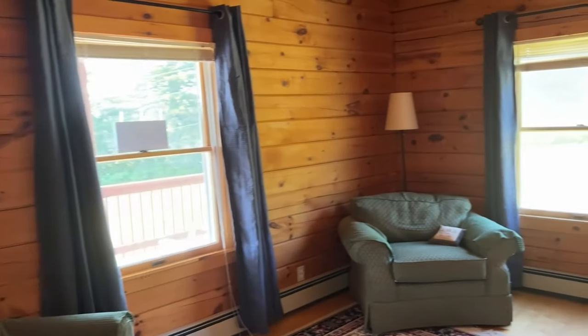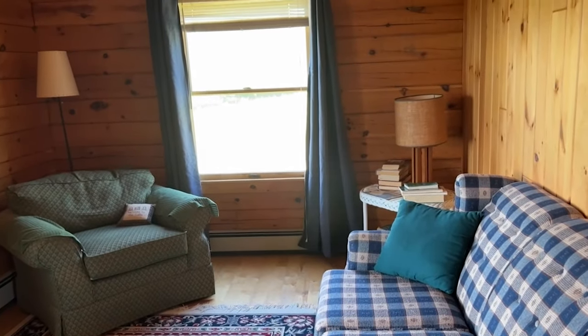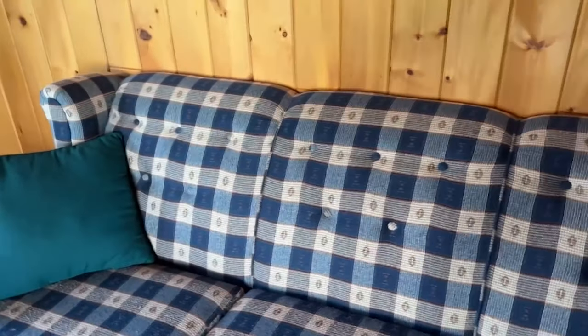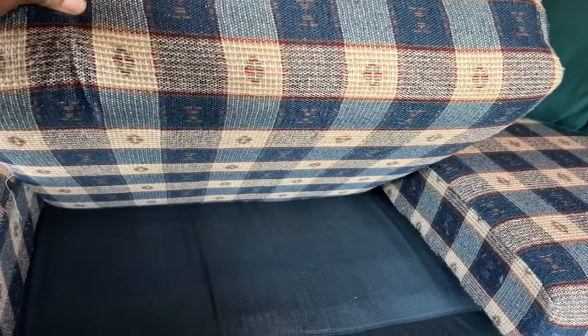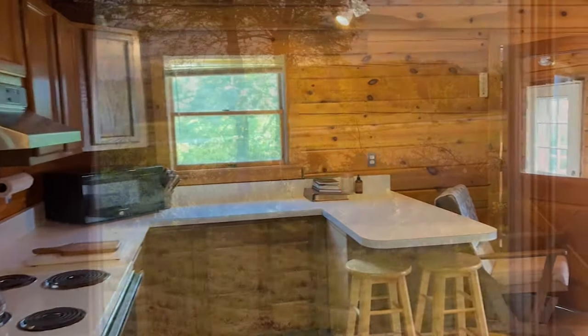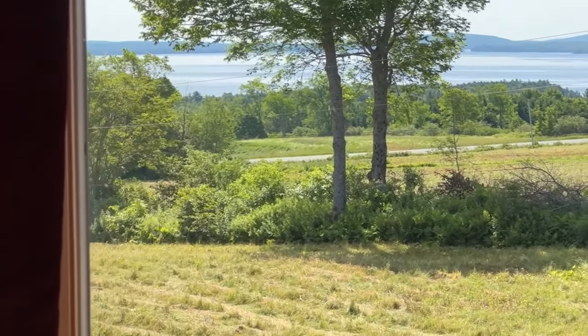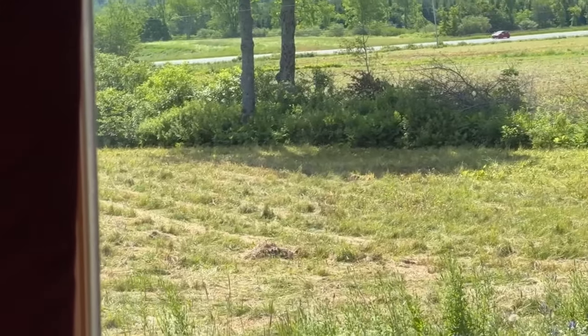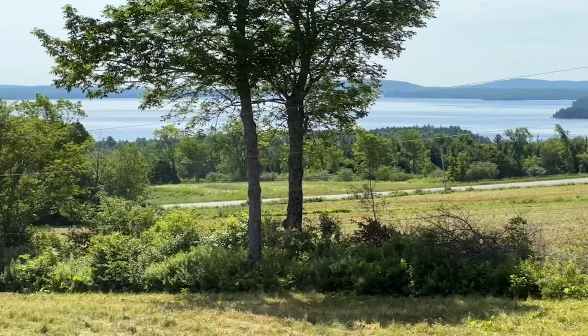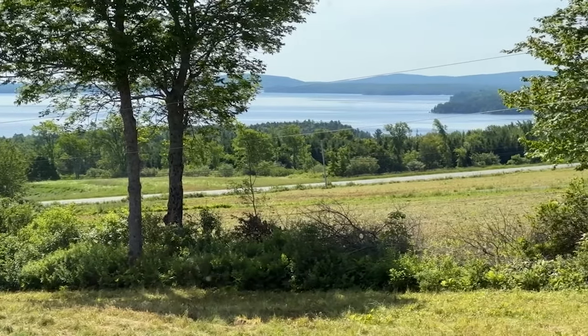This room here is configured kind of as a family room, although it can be a bedroom as it does have closets — his and hers closets right here. This is a pull-out sofa, so if you have guests that need a place to sleep, this is a sleeper sofa. Here's a great view from the dining room table of East Grand Lake — that view would not get old, it's just gorgeous.